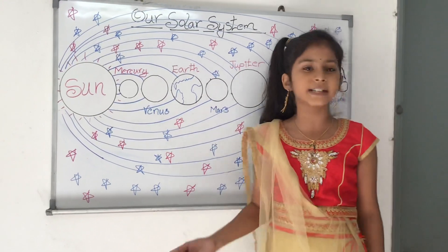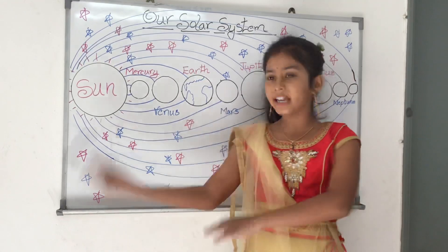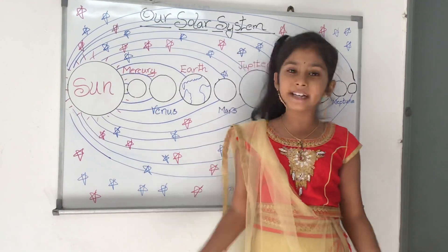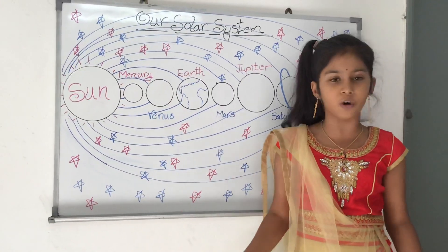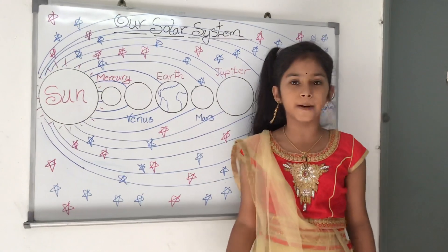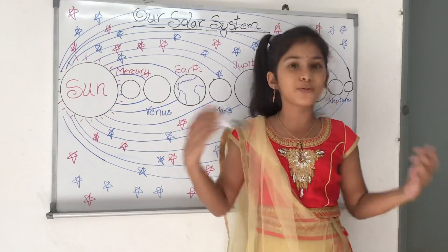Very interesting point. Sometimes Venus can be found in the east just before sunrise. Other times, it can be found in the west just after sunset. You do not need a telescope to see Venus, Mars or Jupiter. However, they do not appear in the sky all at once.